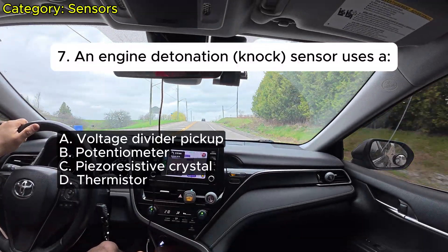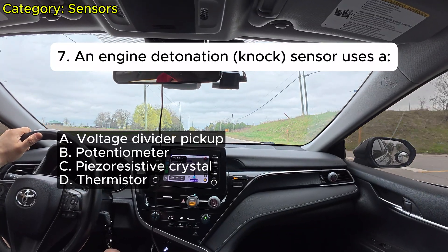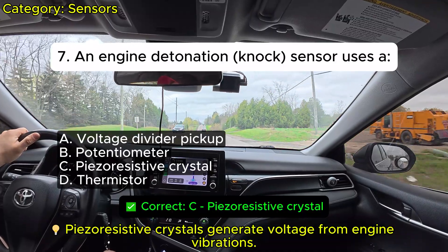Question 7: An engine detonation knock sensor uses: A. Voltage divider pickup. B. Potentiometer. C. Piezo-resistive crystal. D. Thermostore. Correct: C.